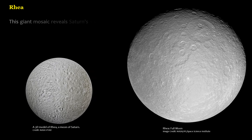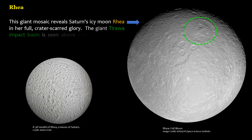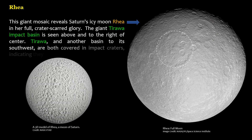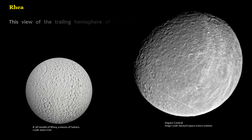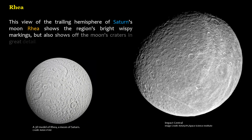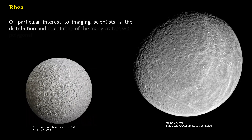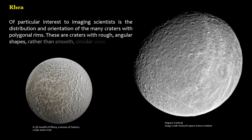This giant mosaic reveals Saturn's icy moon Rhea in her full, crater-scarred glory. The giant Tyrua impact basin is seen above and to the right of center. Tyrua, and another basin to its southwest, are both covered in impact craters, indicating they are quite ancient. A view of the trailing hemisphere shows the region's bright wispy markings and craters in great detail, including the distribution and orientation of many craters with polygonal rims — craters with rough, angular shapes rather than smooth, circular ones.